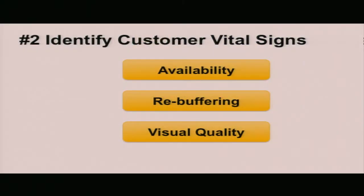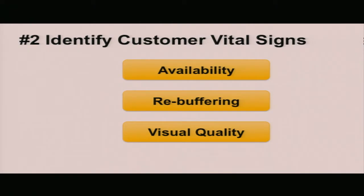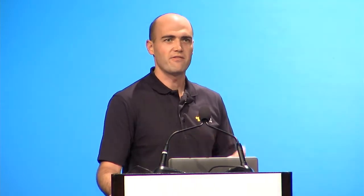When talking to video customers, three key customer metrics stood out. Job one is availability. The second most important metric was ensuring an uninterrupted stream experience. And finally, visual quality was very important. When it comes to availability, if customers can't get to your content, then performance measurement — how fast things are or rebuffering rates — doesn't really matter.